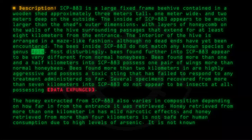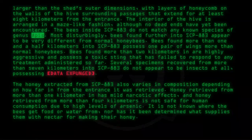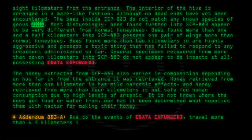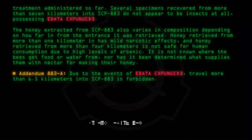It is not known where the bees get food or water from, nor has it been determined what supplies them with nectar for making their honey. Addendum 883-A: Due to the events of [data expunged], travel more than 6.5 kilometers into SCP-883 is forbidden.